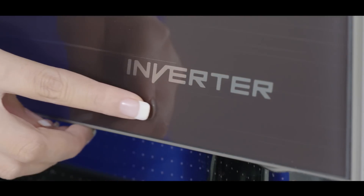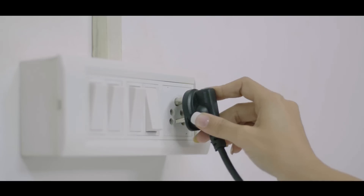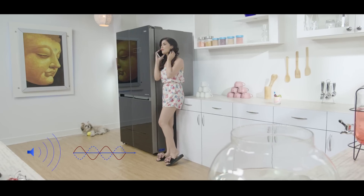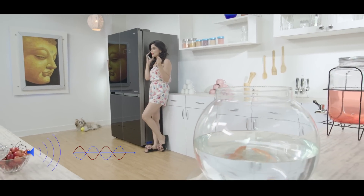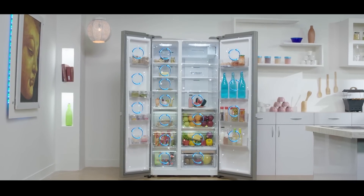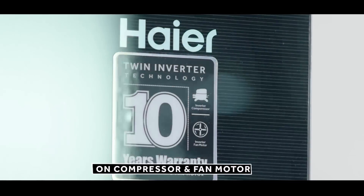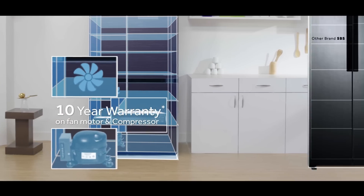Twin inverter technology ensures that both the compressor and the fan motor work on DC current, making less noise and providing excellent cooling while maintaining a steady temperature throughout the refrigerator. Haier is the only brand to offer a 10-year warranty on both the compressor and the fan motor.